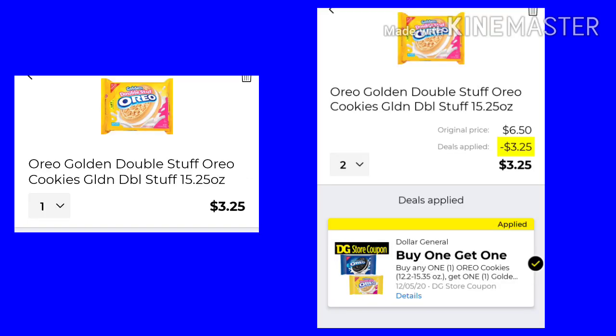Lastly, the Oreo Cookies. You want to pick up one of the Golden Double Stuff and another pack for $3.25. Because when you get the other one, the Oreo Golden Double Stuff are free. So you'd get two for $3.25.